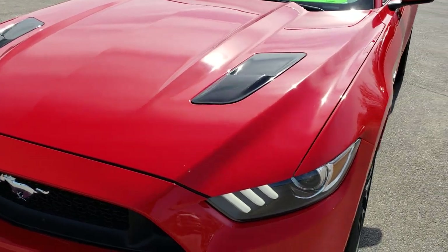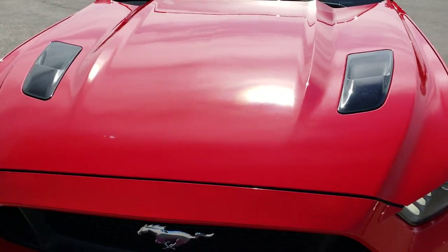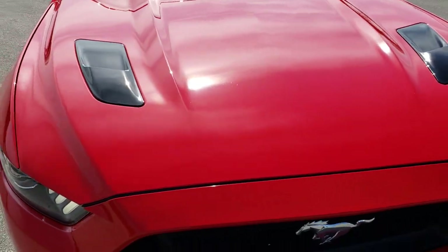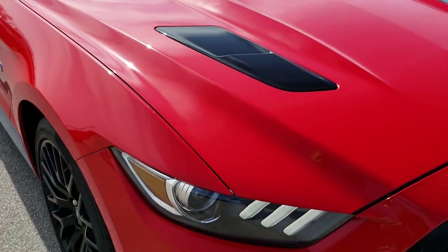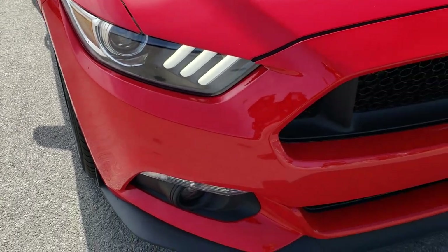Today we are checking out this super clean 2016 Ford Mustang GT. This vehicle has the 5 liter V8 motor which pumps out 435 horsepower.